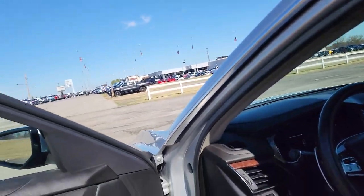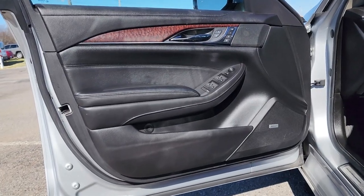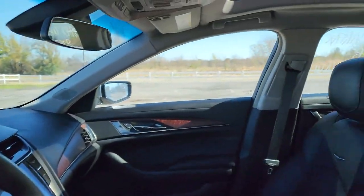Some things in life can best be described as works of art. The CTS sedan is one of them. Test drive it today.